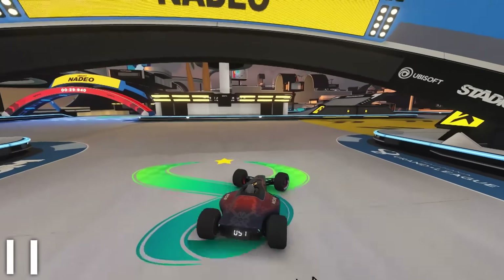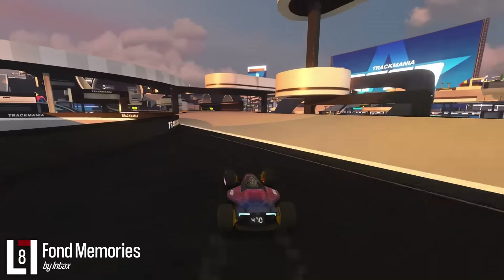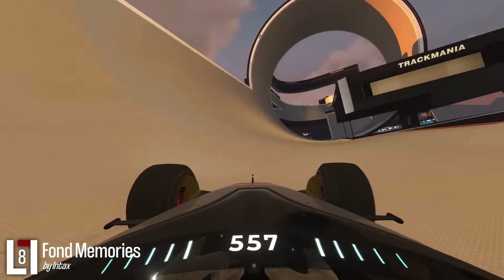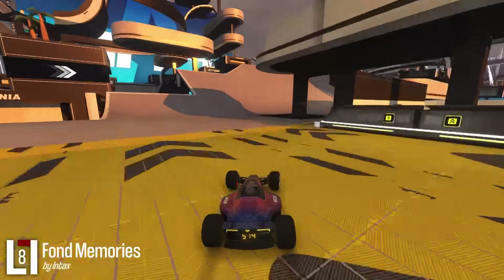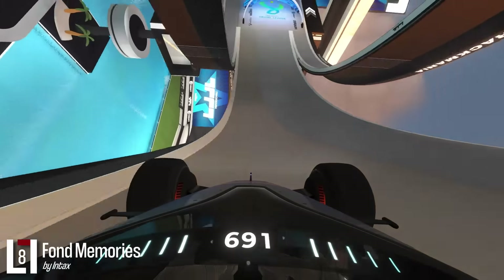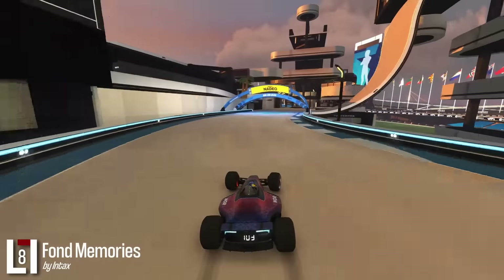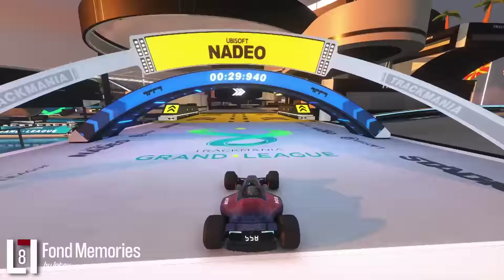Another full speeder in a very different style. When was the last time you drove a straight loop? Font Memories is a full speed track reminiscing about good old times — the times of TMNF and TM2. Nailing the style perfectly and sparking nostalgia for all of us older players brings this track to top 8.